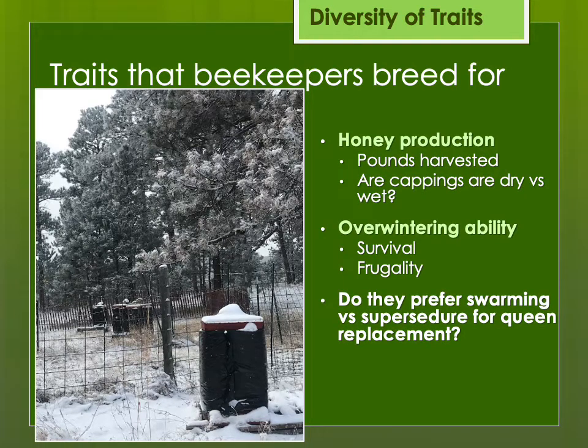Do they prefer swarming versus supersedure for queen replacement? All bees will swarm — that's a natural behavior. But some bees with an older failing queen might replace her and swarm at the same time — two for one — whereas other colonies might supersede that queen without actually swarming or splitting the hive. Supersedure is preferable as a beekeeper because if they swarm, they might lose some honey production later that year. Though swarming does help repopulate the feral bee population in your area, it might not be something you want if you're intending to make a honey crop.